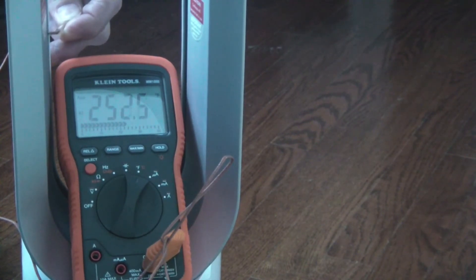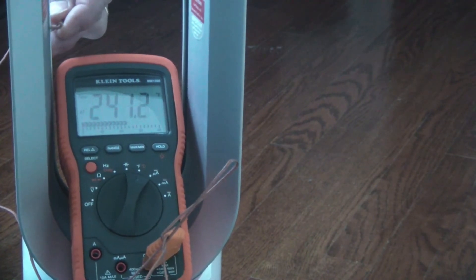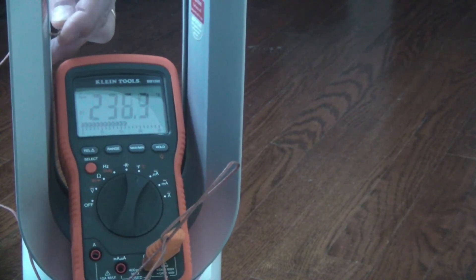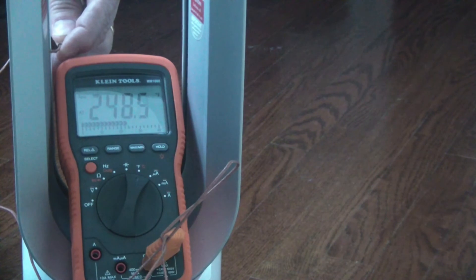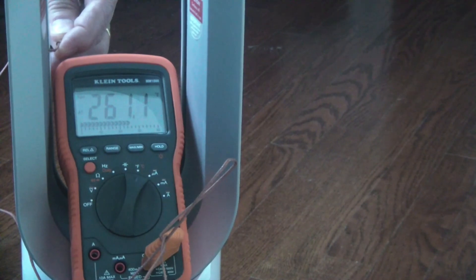248, 250, 245, 255, 258, 260, 261 degrees Fahrenheit.